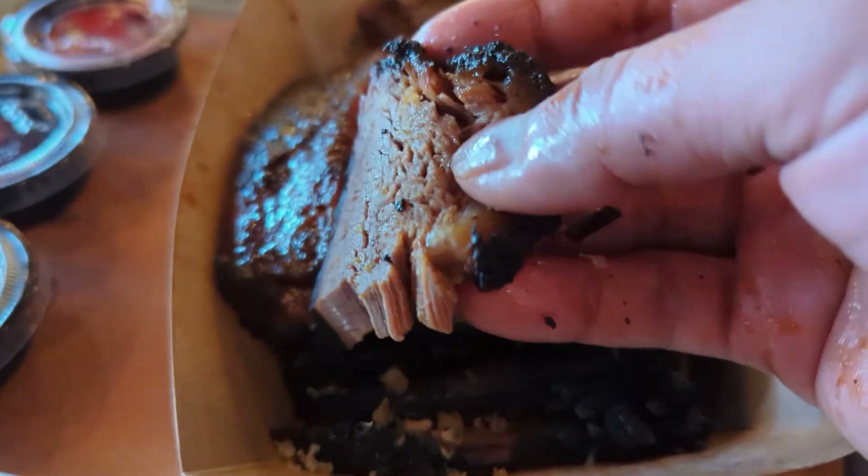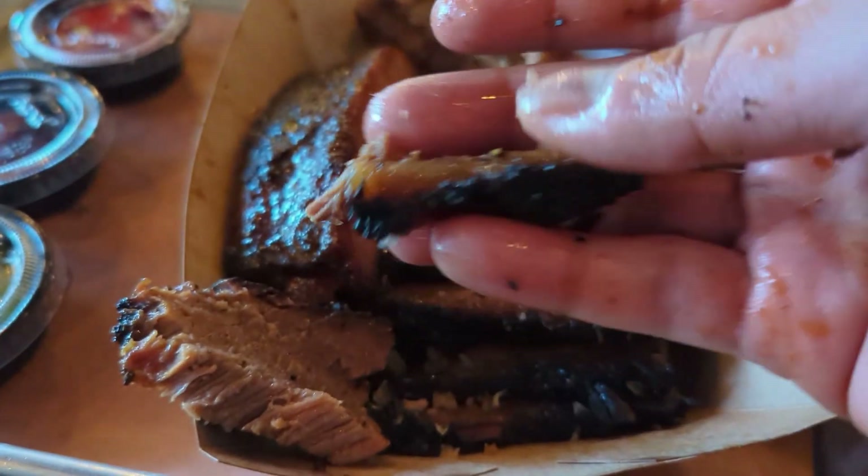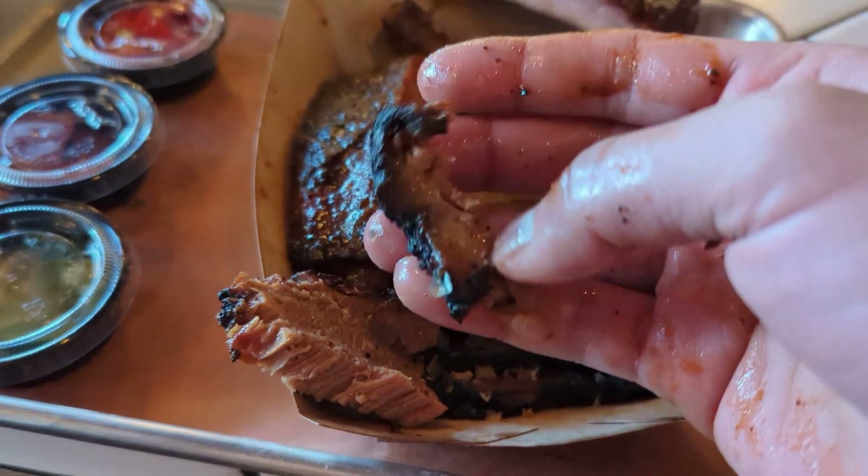Now let me try the brisket — look at this really juicy fatty part. The meat is just falling apart. The fatty part is the best part — this is just amazing. It's so juicy. It's slow cooked for so many hours and the juices just steep in. Look at this fatty piece — just amazing.